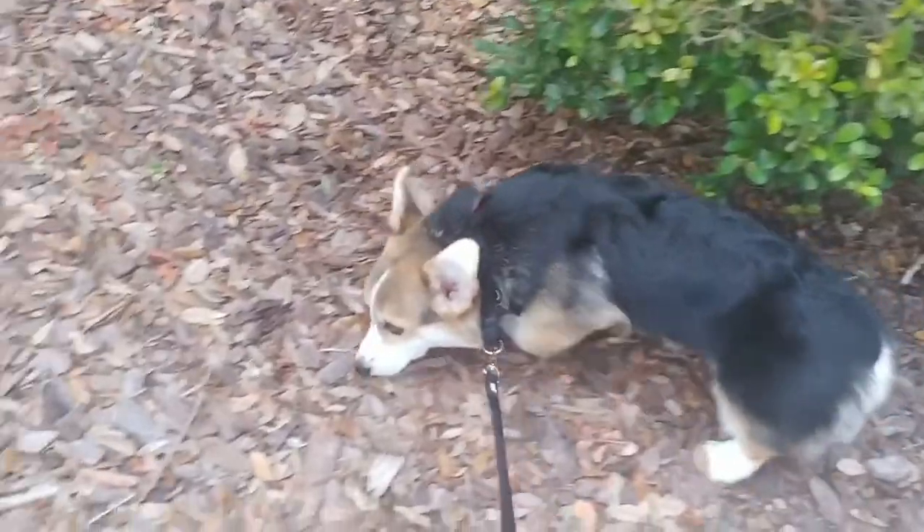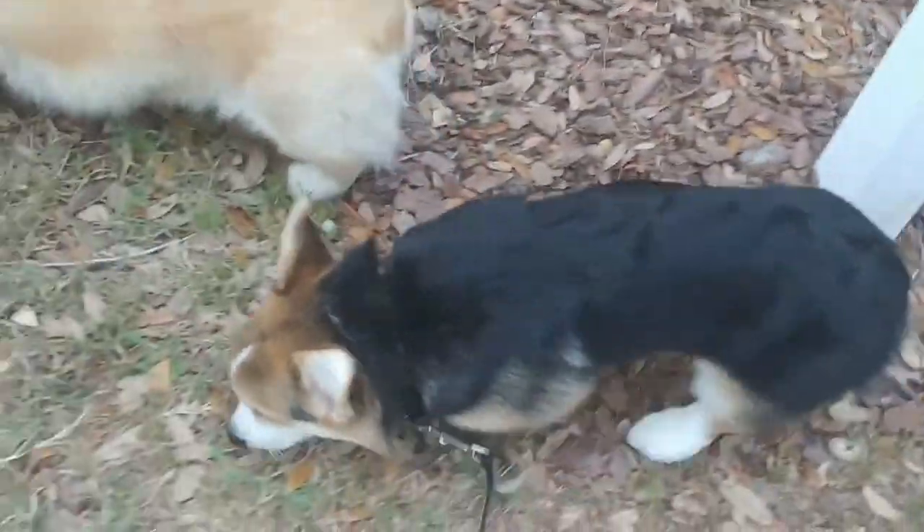Puppies come into the world without the ability to see and without the ability to hear, but they do have the ability to smell. For the first couple of weeks, that's actually the only sense they really have to navigate and interpret their world. And as they become older — whether they're nine years old like Maya or five months old like Forrest — smell still remains one of their primary senses, which is totally different from us as humans. We tend to rely more on sight and sound, so a lot of times when we take our puppies out on walks, we forget that they are so scent oriented.